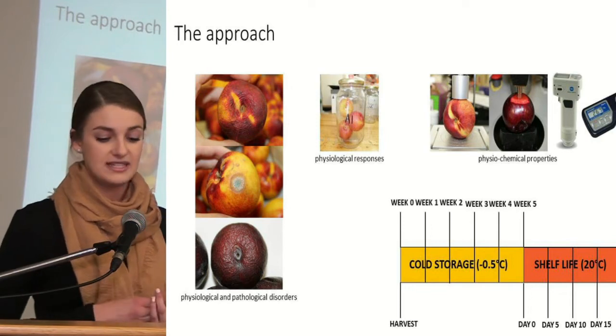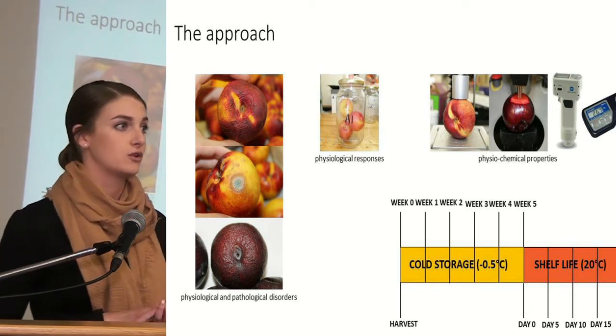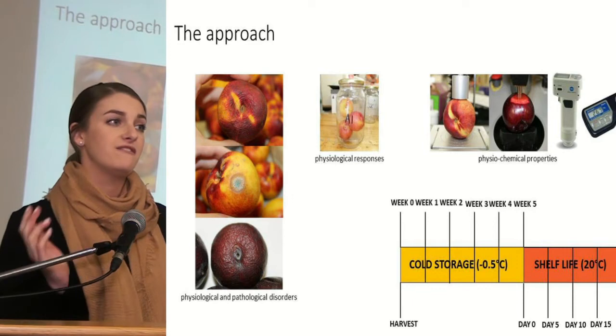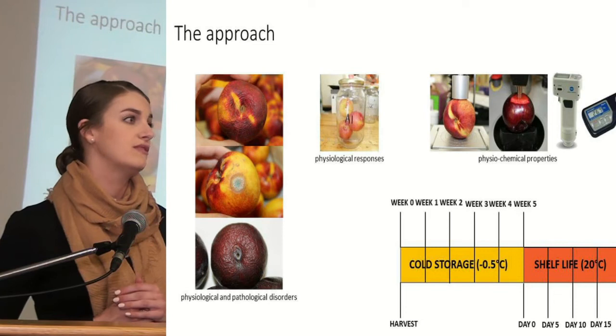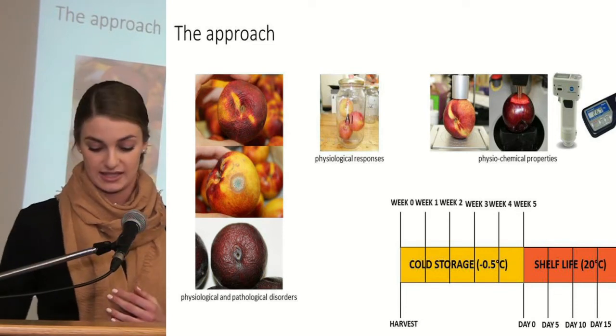Testing occurred at harvest and then at weekly intervals throughout the cold storage period and then five day intervals throughout the shelf life period, and a number of quality tests were performed to evaluate which treatment was most successful.